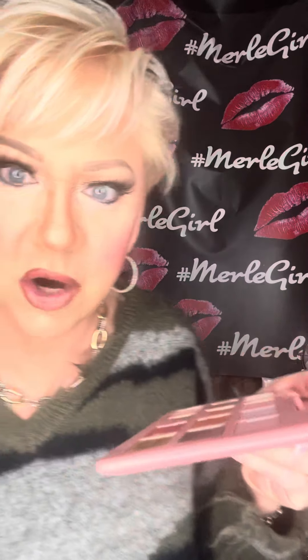Pick the color you want — I'm going to do the gold one. I'm going to spray just a little bit of finishing spray on the eyeshadow. Then I'm going to take my finger and load it with my favorite color.